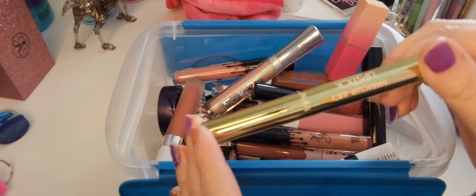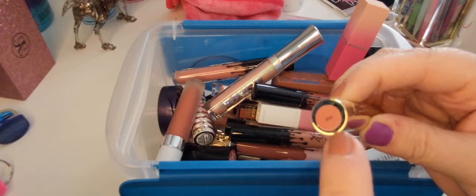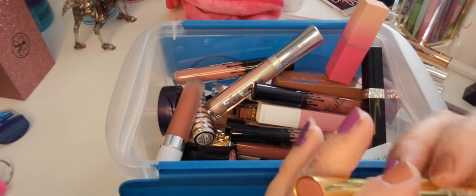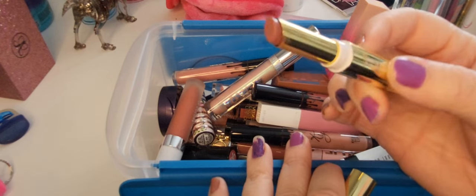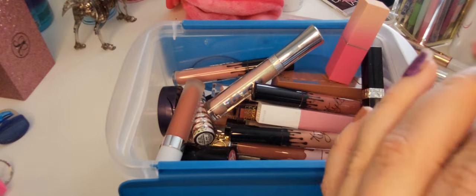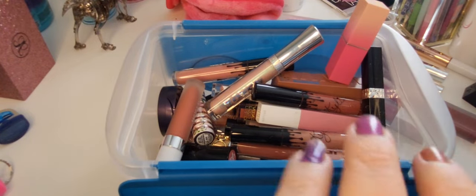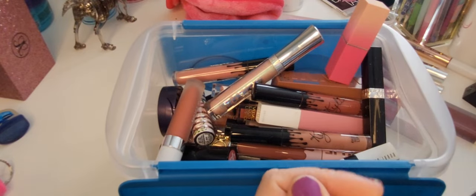This is another Tarte Maracuja Juicy Lipstick — this one's in the shade Rose. Look, an actual sticker! This is one of the only ones from this line I like because I love this stick formula and the color is so pretty. I actually do really like this formula a lot more than the other ones from this collection, so I will keep this one.